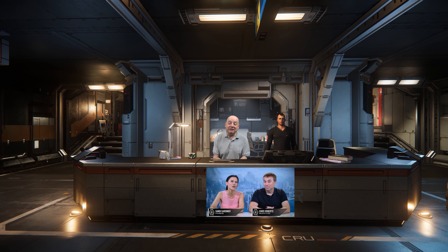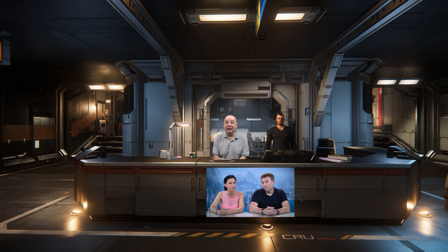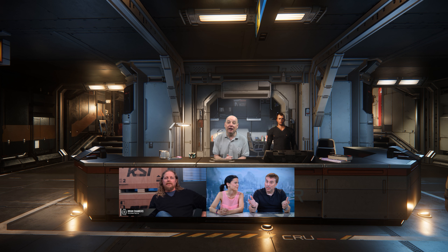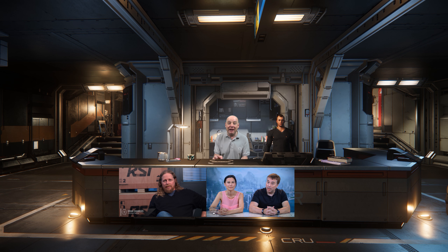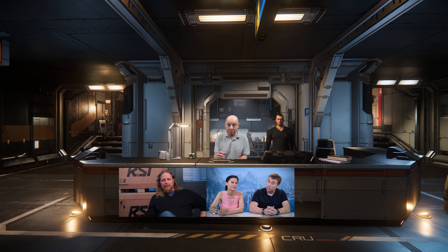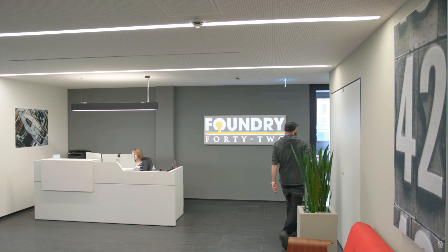Hi, welcome back — same channel, different elevator. This week's Around the Verse was hosted by Chris Roberts with Sandy Gardner and featured a studio update from Foundry 42 in Frankfurt with Brian Chambers.